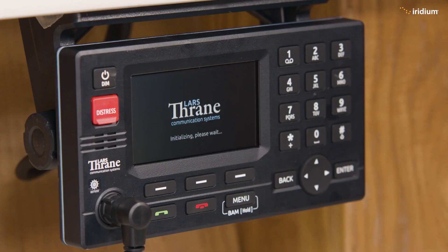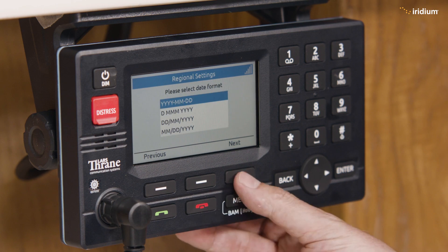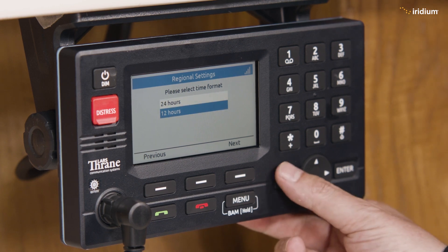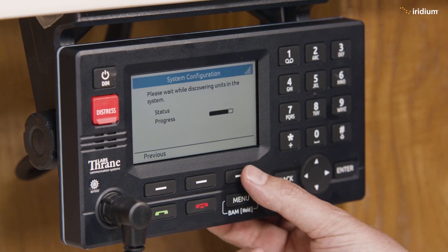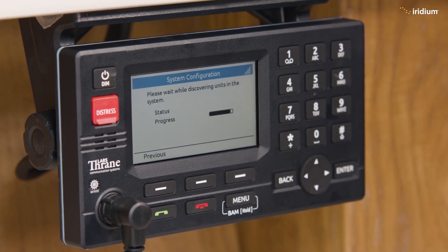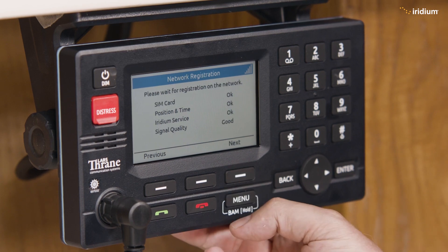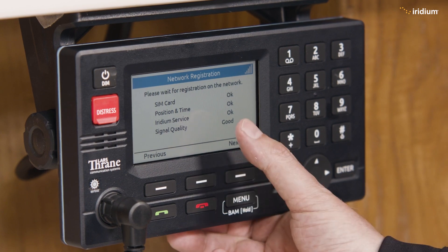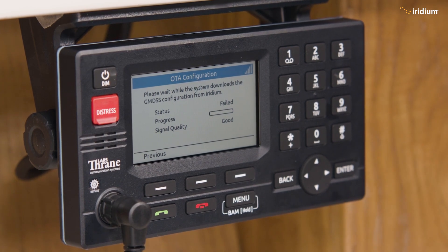We're back to the start screen, so we'll go through that again — the date as selected before, 12 hour, normal GPS doing its config and downloading. That's done. Checking the components it has connected — that's fine. It's got its SIM card, time and position, the Iridium service, and the signal quality is good.